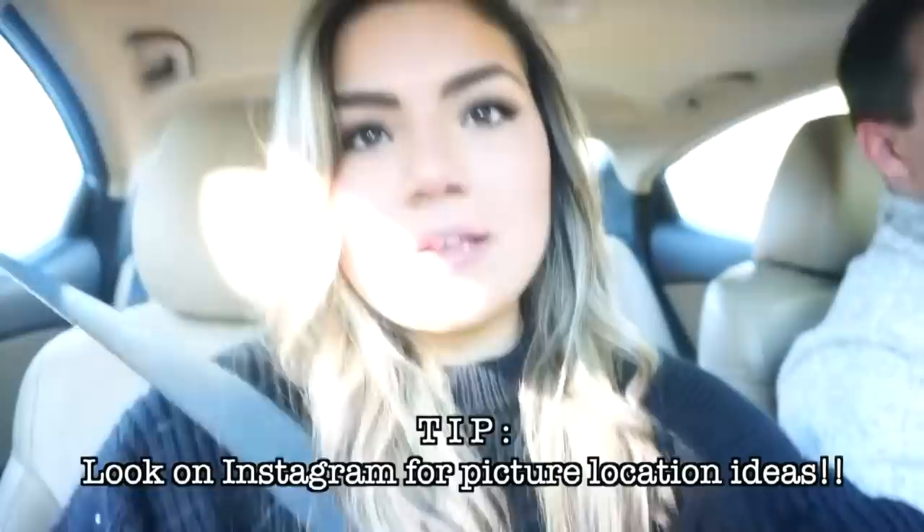As far as how I pick my locations, I usually just look on Instagram — that's exactly how I find all my places. If you follow local accounts like Charlotte's Got a Lot or the Charlotte Agenda, they usually post places that would be good picture opportunities.